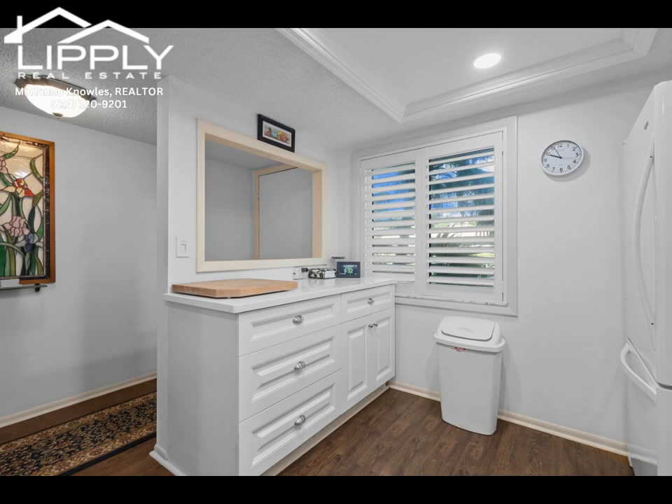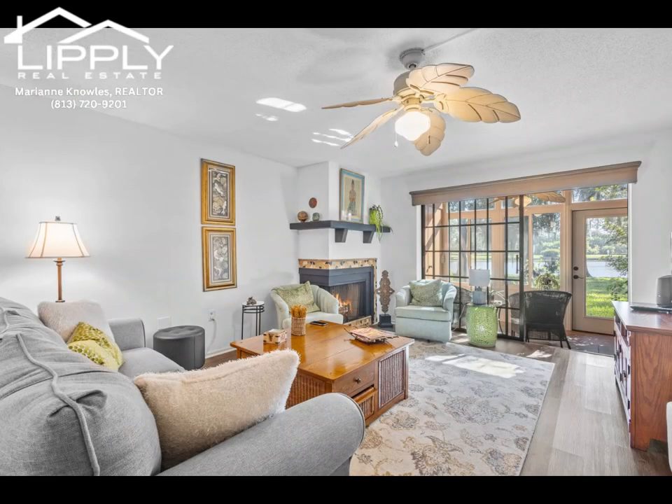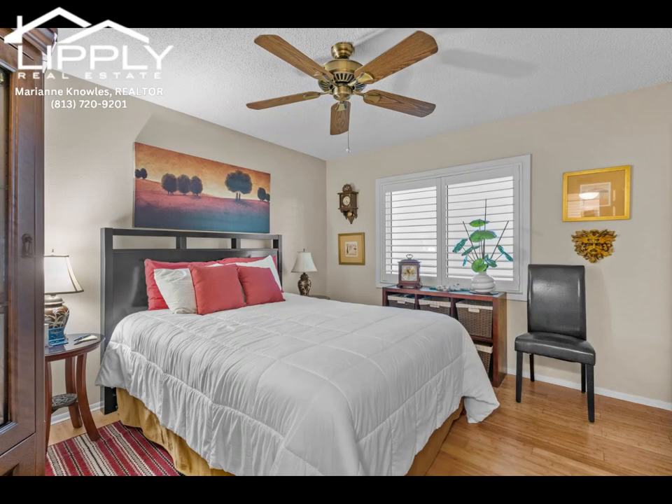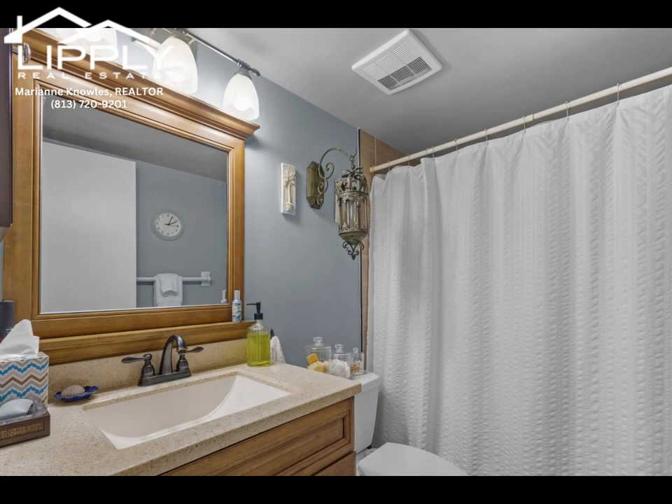Updated floors flow throughout the main living area, creating a cohesive feel. The master suite is a true retreat, featuring three closets for ample storage and an en suite bathroom. Wake up to peaceful lake views or finish your day relaxing in the screened-in Florida room, where you'll also find a convenient laundry closet with a washer and dryer.